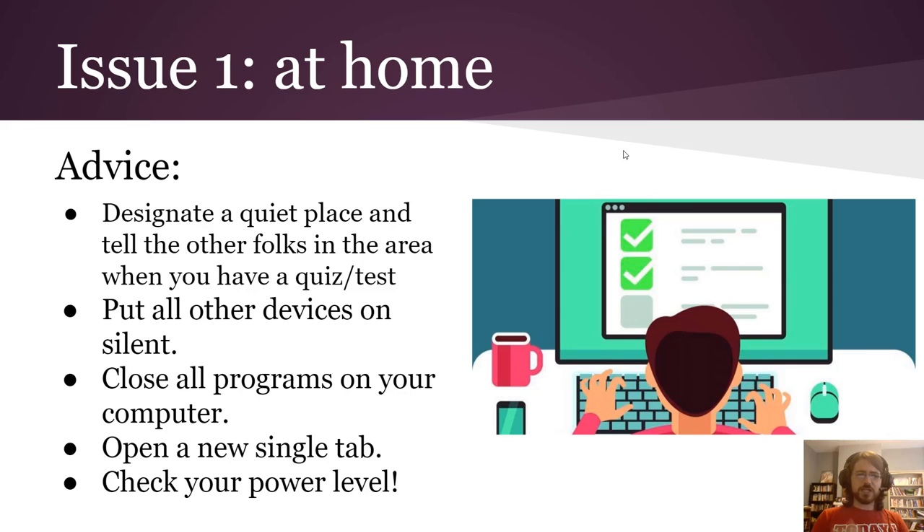First of all, you're going to want to designate a quiet place and tell all the other folks in your area when you have a quiz or a test, so that you don't get interrupted.